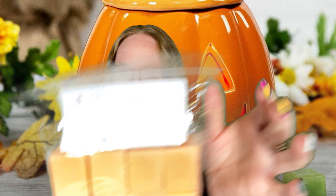My next custom is monkey bread, cinnamon roll, and funnel cake. Monkey bread is cinnamon sugar bread, cinnamon roll is cinnamon sugar bread, and funnel cake is fried cinnamon sugar bread. Basically it's like everything that Mel loves. It's amazing — it's cinnamon sugar bakery. It's everything. This is such a Mel smell. Take a look at those scent notes in case you want to try that custom.